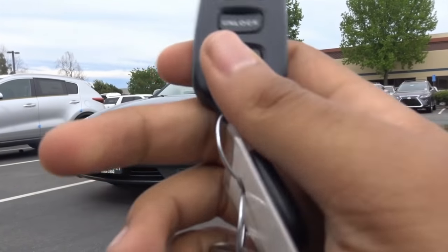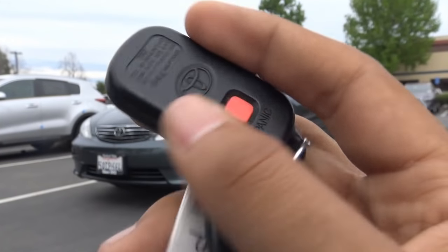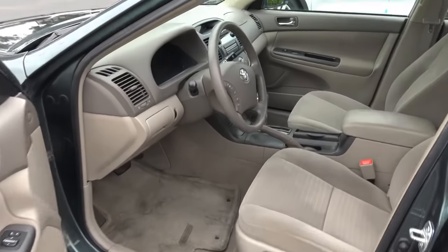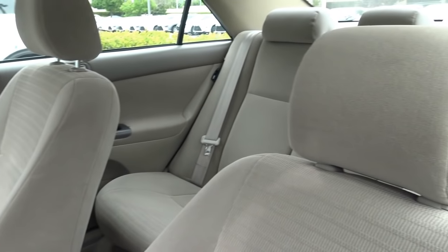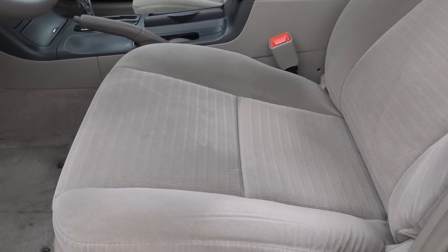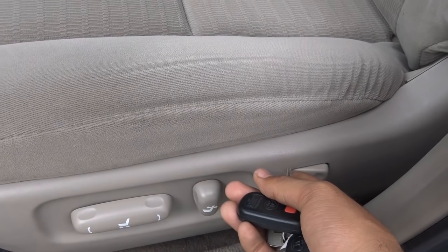You have your lock, unlock, and trunk release right here, and then your panic button is on the back. It's a green exterior color, and you also have a beige cloth interior. When Toyota gave the Camry a mid-cycle refresh in 2005, they also upgraded the seat fabrics. You have a power driver seat with power recline and power lumbar.